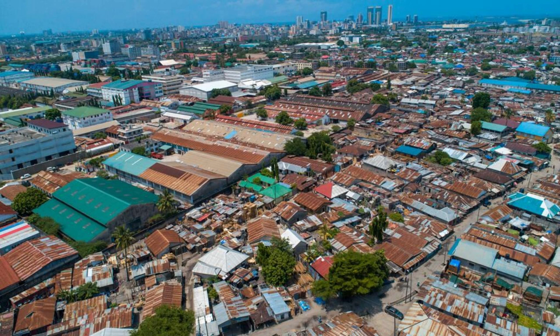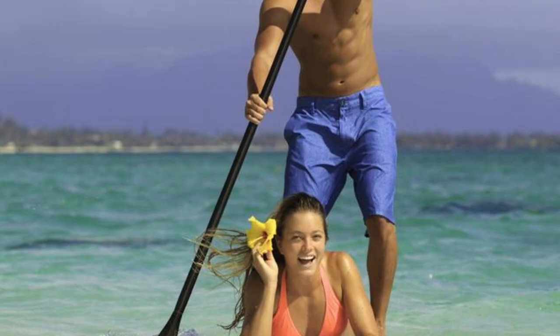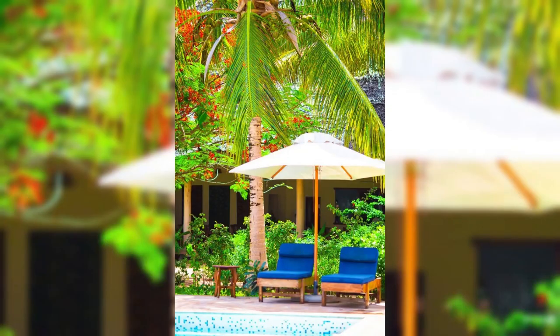Busua Beach. Relax and unwind on the pristine shores of Busua Beach, one of Ghana's most beautiful coastal destinations. Sink your toes into soft golden sands and swim in the warm waters of the Gulf of Guinea as you enjoy panoramic views of the Atlantic Ocean. Try your hand at water sports such as surfing, paddleboarding, or snorkeling, or simply bask in the sun and soak up the laid-back atmosphere of this tropical paradise.